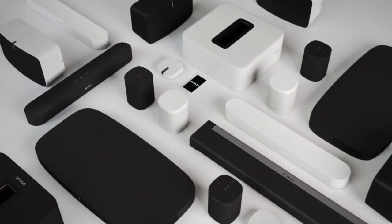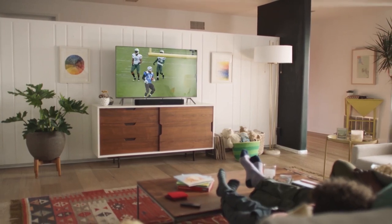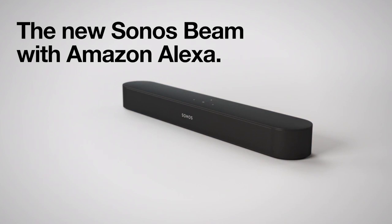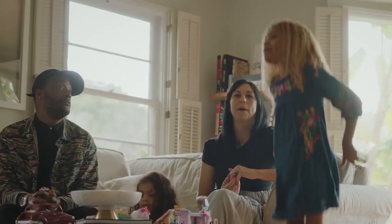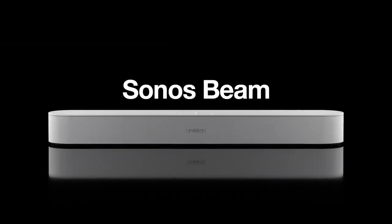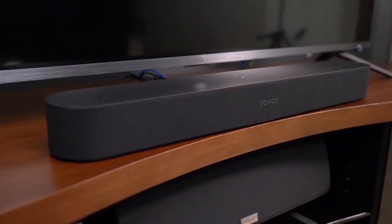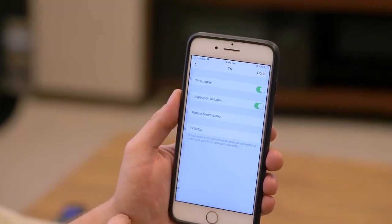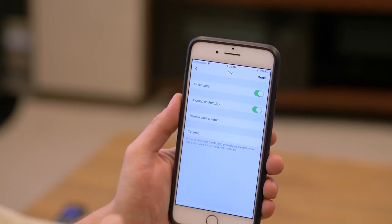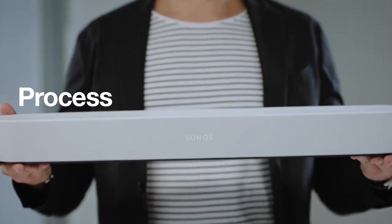Next we have the Sonos Playbar. Pros: beautiful sound, integrated with Sonos system, clever audio modes. Cons: requires particular TVs. The Sonos Playbar is a non-HDMI device that uses optical to hook up to a TV. Used simply on its own, it delivers a massive sonic boost to your TV listening, but operating it does require a smartphone or tablet app. The benefit is that it can seamlessly connect into a Sonos wireless system and can even act as the front three speakers in a 5.1 setup.